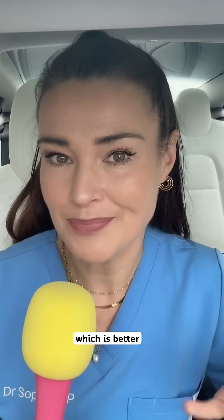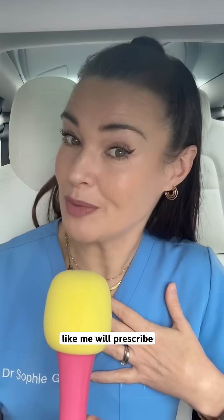Body-identical HRT or bio-identical HRT — which is better? Well, they sound really similar, don't they? But actually they're quite different. Body-identical HRT is what your GP, like me, will prescribe. It is processed so the hormones in it are exactly the same as your own hormones. They're tested, they're regulated, and they're backed by strong evidence.